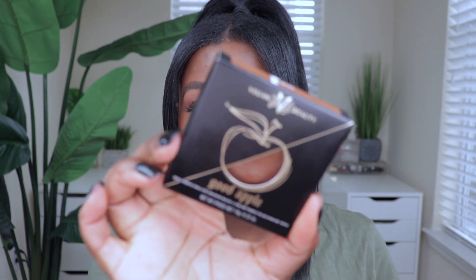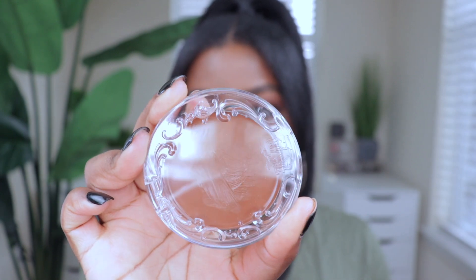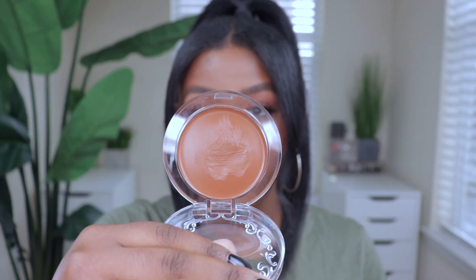I got the KVD Beauty Good Apple Foundation in shade Tan 78. This foundation is literally impossible to find right now — I am actually reviewing it for you guys, so this is what it looks like on the skin. It is completely sold out on Sephora and in stores, and at Ulta there are barely any shades left. I love the consistency so far, I love the packaging and the whole concept.